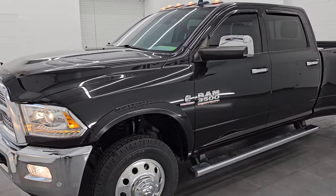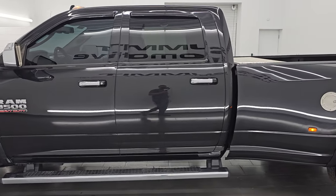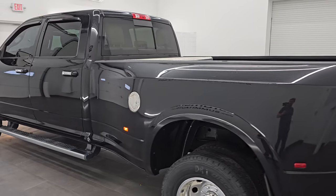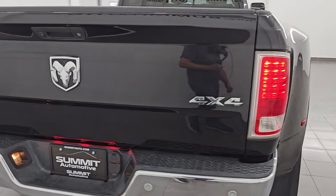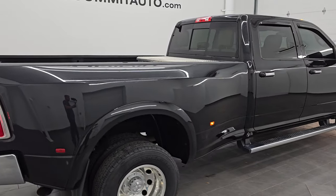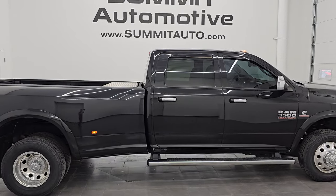I would highly recommend this truck from a quality and condition standpoint — probably one of the cleanest 2018s you're going to find anywhere. I'd ship this one to Tennessee, Kentucky, Florida, or California — whoever gets this one is going to be very happy. To see more pictures of this truck or one of our other 450-plus new and used cars, trucks, SUVs, minivans, Wranglers, half-tons, three-quarter-tons, and one-tons, head to summitauto.com.